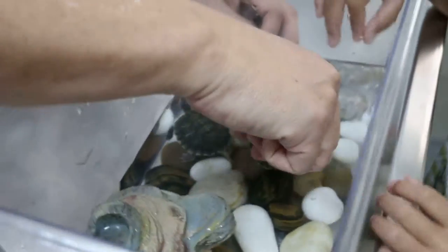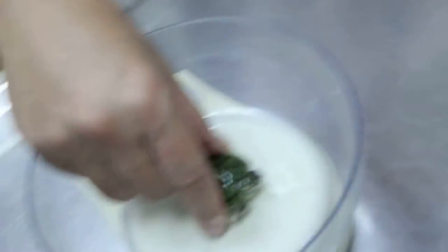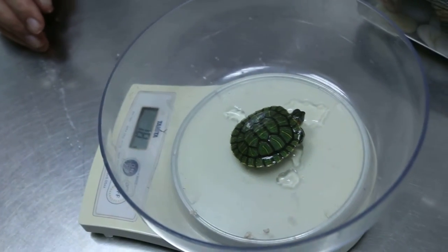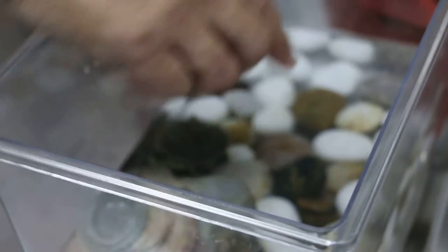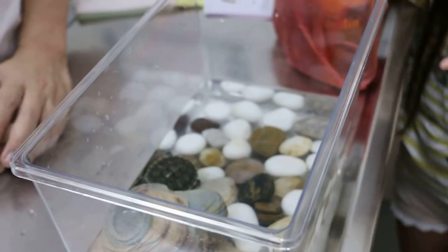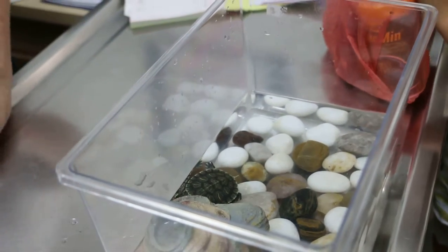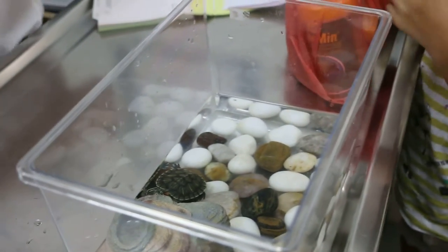Is she swimming? Sometimes. So what do you feed them? Are they housed here all the time, every day? Not here — no, the big one, there's another one, right?